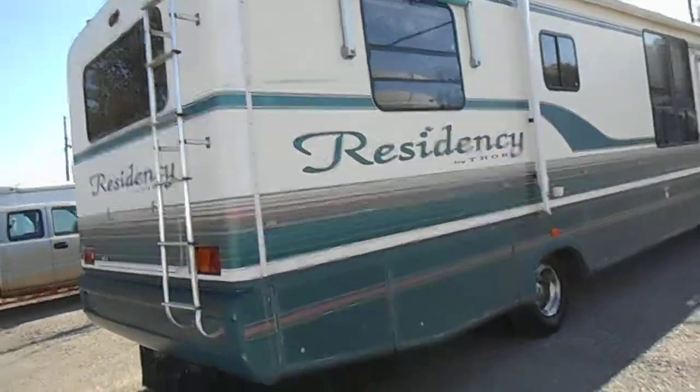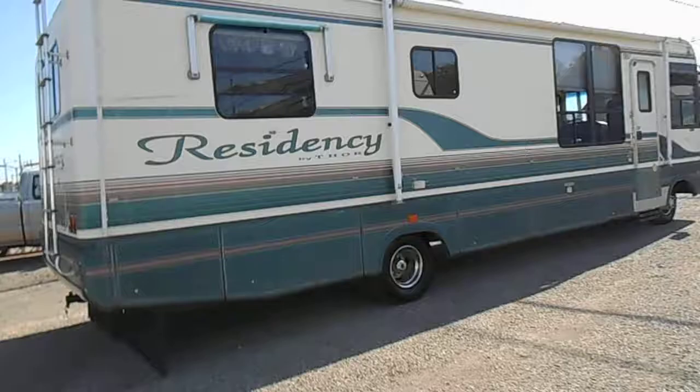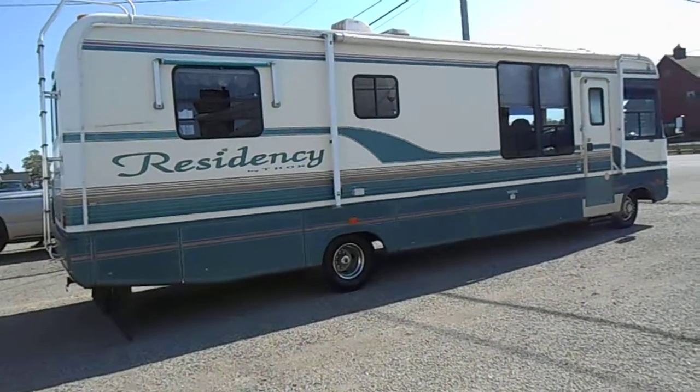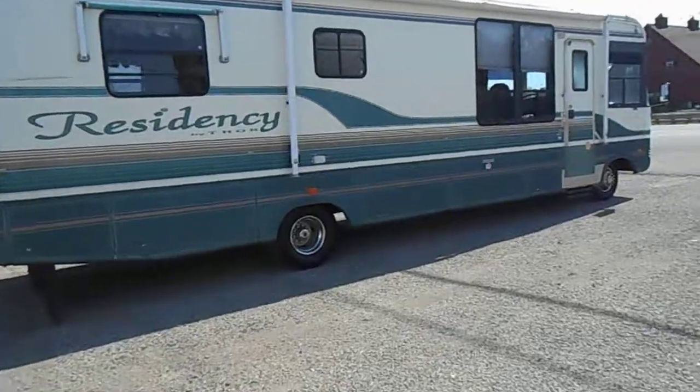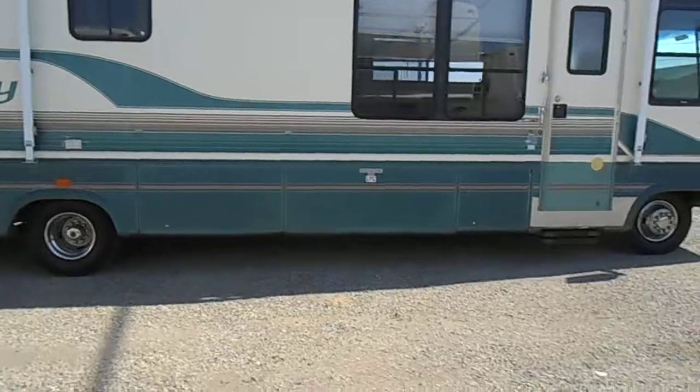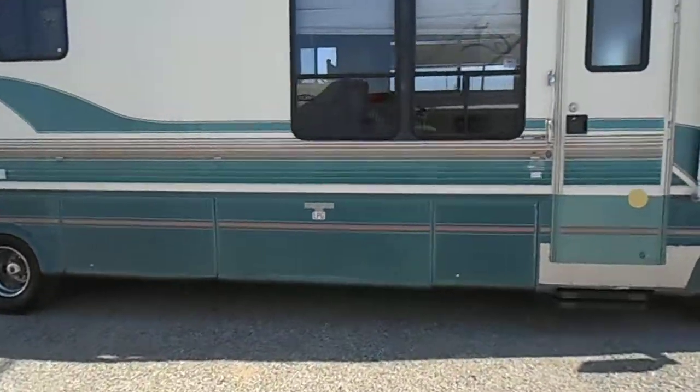The camper also has the grass skirt. On this side you've got your entry door and a nice big porch awning — just had the awning out, no rips or tears in it. It does have two roof air conditioners and the big LP tank.